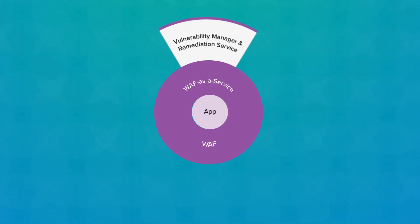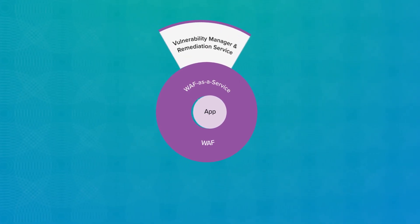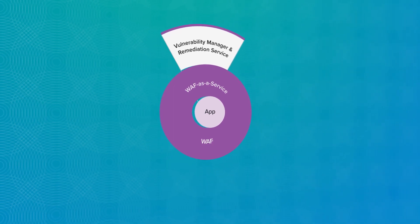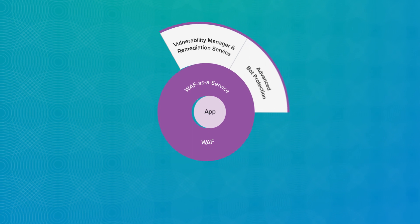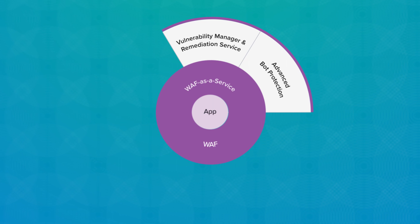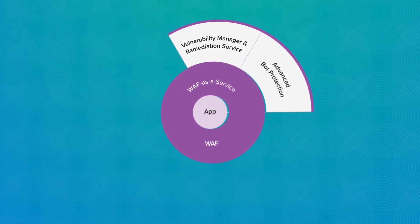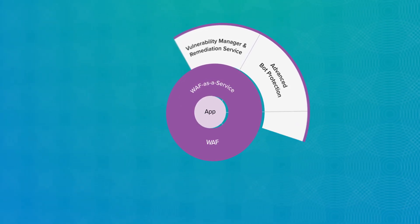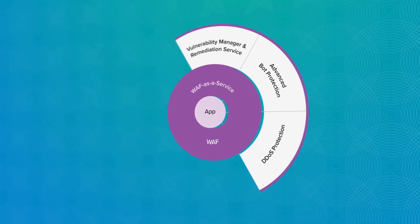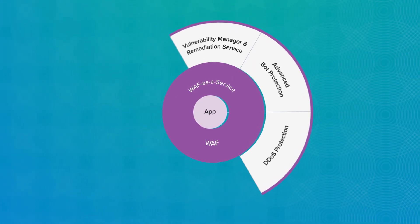Vulnerability Manager scans your applications, discovers vulnerabilities, and remediates them by setting WAF policies. Advanced Bot Protection blocks even the most sophisticated human-like bots, leveraging Barracuda's AI-based machine learning cloud service. Full-spectrum application layer and volumetric DDoS protection ensures application availability.